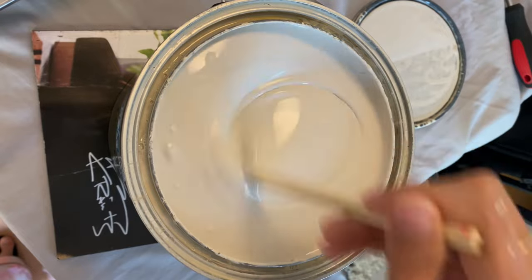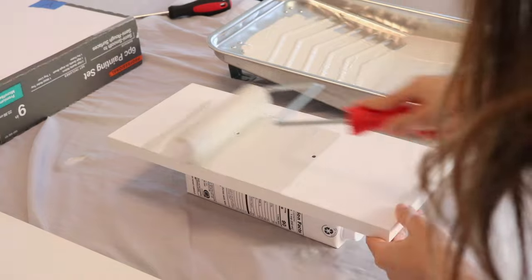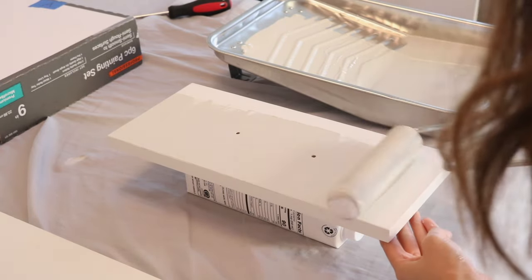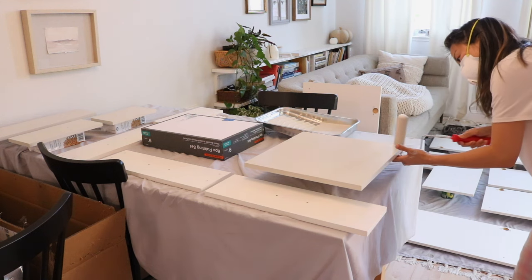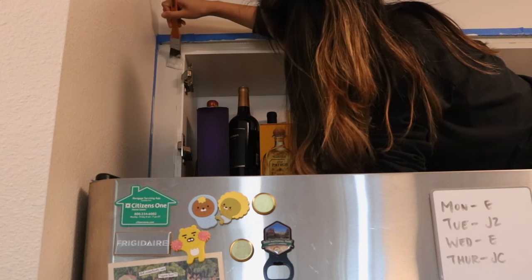I finally began painting the cabinets — the same process twice all over again: two layers of paint on each side of the doors. The priming and painting part spanned several days, maybe almost a week, because of the time it took for each layer to dry.